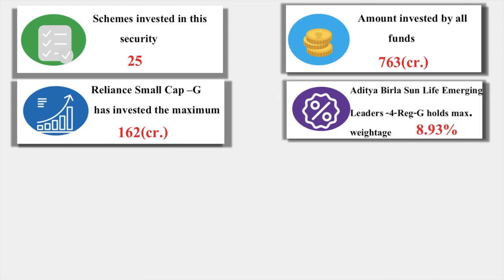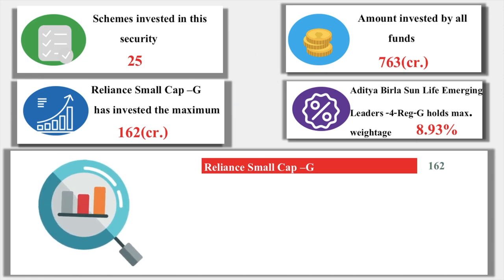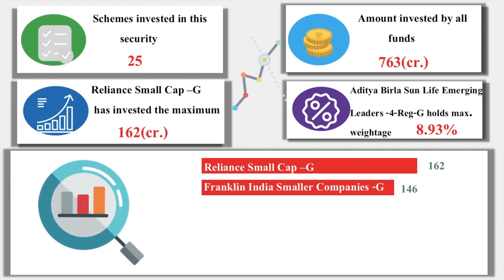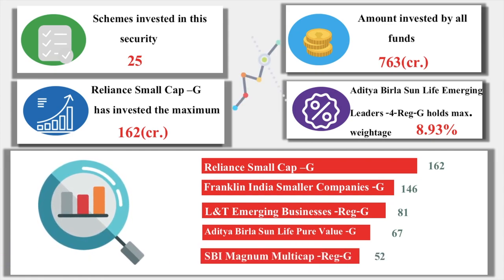Even though Reliance Small Cap has invested the most amount, Aditya Birla Sun Life Emerging Leaders Growth Regular Fund holds the maximum weightage at 8.93%. The top five schemes holding Deepak Nitrate stock are: Reliance Small Cap Growth Fund, Franklin India Smaller Companies Growth Fund, L&T Emerging Business Regular Growth Fund, Aditya Birla Sun Life True Value Growth Fund, and SBI Magnum Multi Cap Regular Growth Fund. Each scheme's investment amount is shown here.